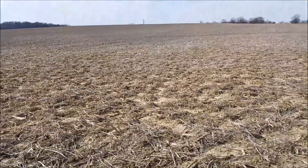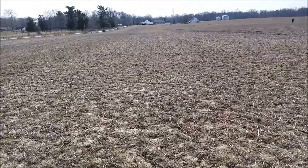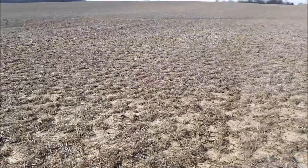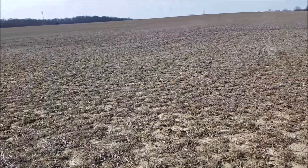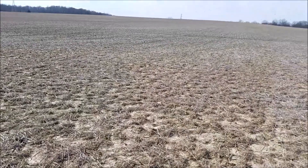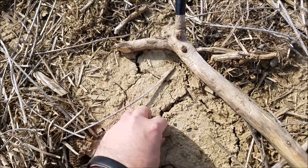Out here again today, same field, different day. Nice and warm, a little windy, nice and dry. Been out here twice this year and found something good every time — hopefully today will be no different. I'll get back to you if I find anything. It's been about 30 seconds...